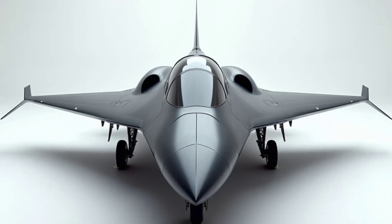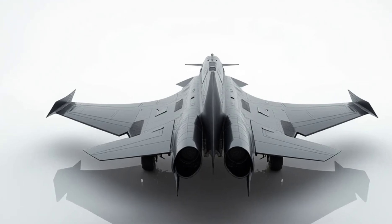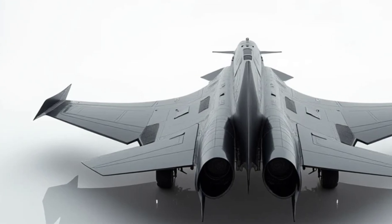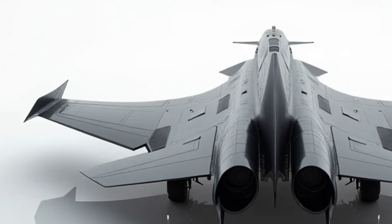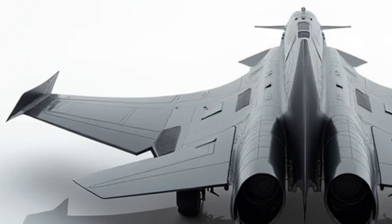Equipped with cutting-edge turbine-based combined cycle engines, this aircraft delivers seamless performance whether cruising at subsonic speeds or pushing the limits of hypersonic flight. It's not just fast — it's also highly maneuverable, with a design optimized for efficiency and reduced drag.